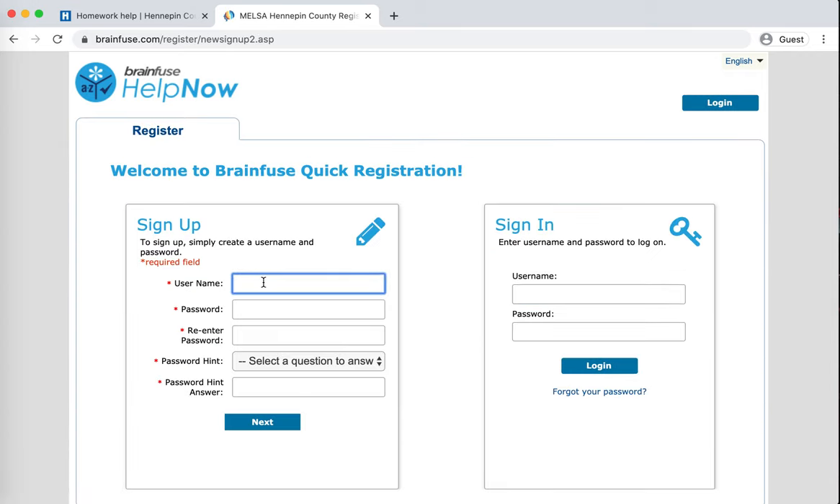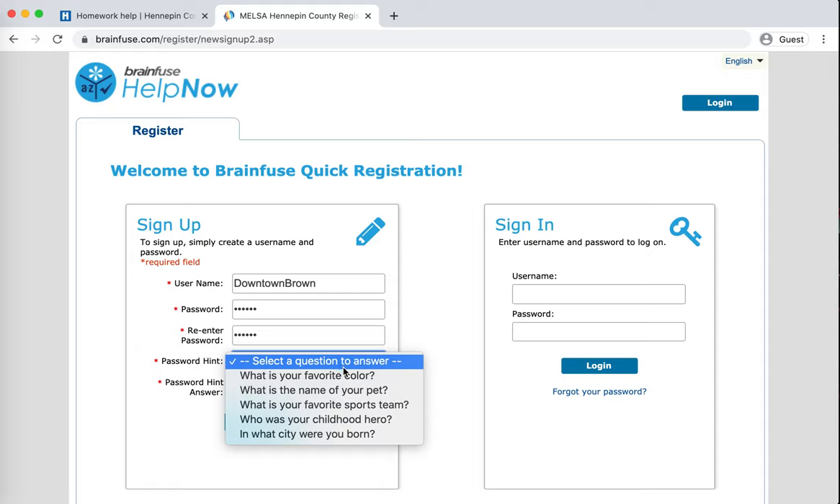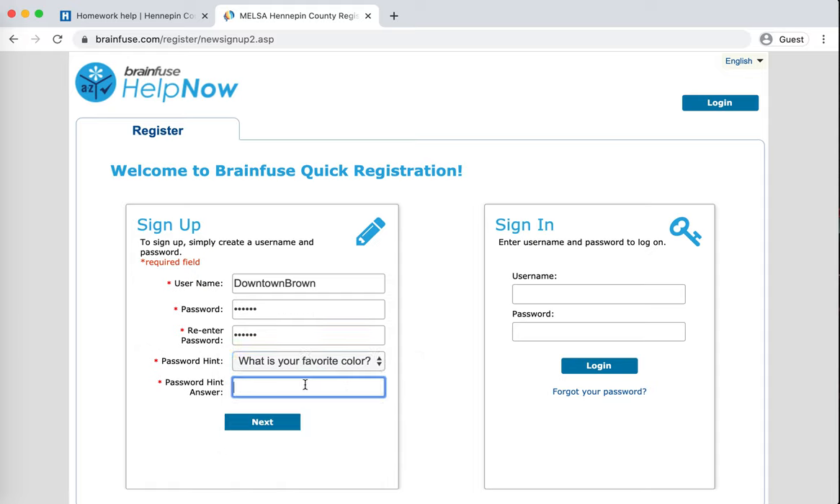Then make a username, make a password, and select the appropriate option.